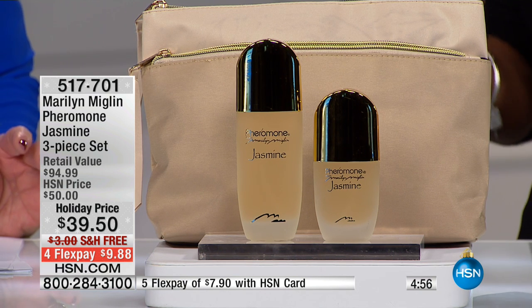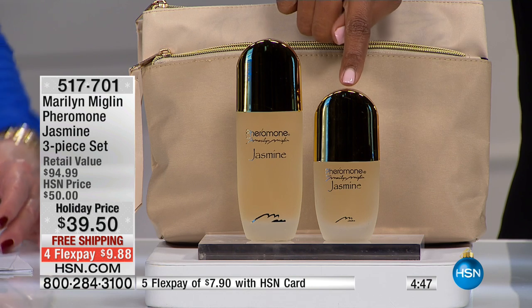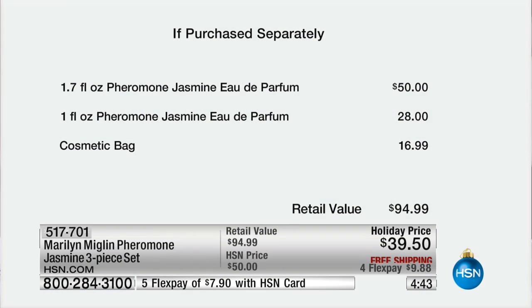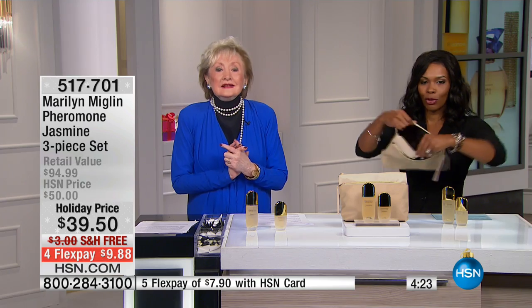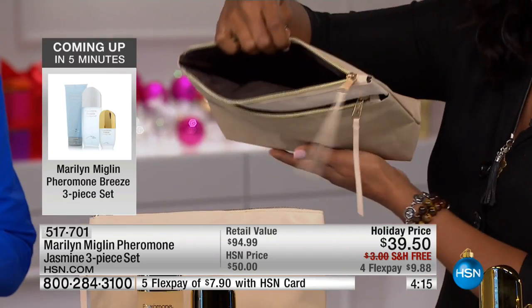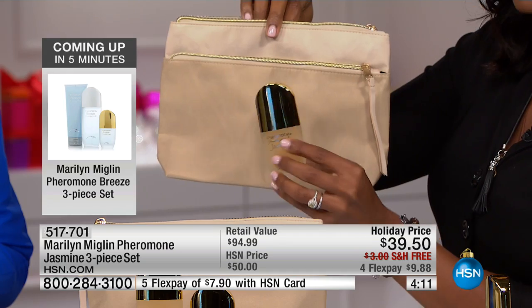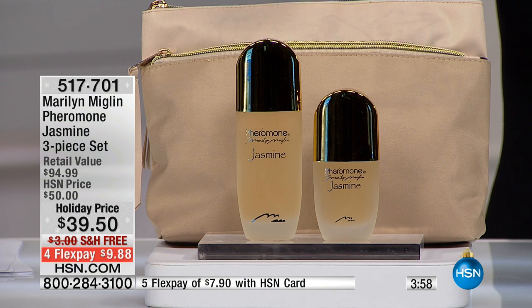As a reminder, you're getting the 1.7-ounce eau de parfum and the one-ounce eau de parfum — great for travel. The cosmetic bag is quite stunning, sizeable with plenty of compartments. The retail value is close to $95. The one-ounce size is TSA-approved for travel. Maybe you keep the larger one on your vanity and the smaller one in your travel bag. We've got about 200 of these left.